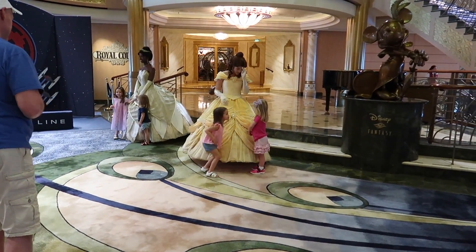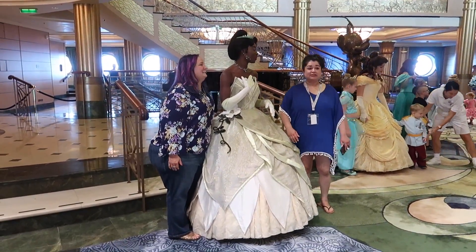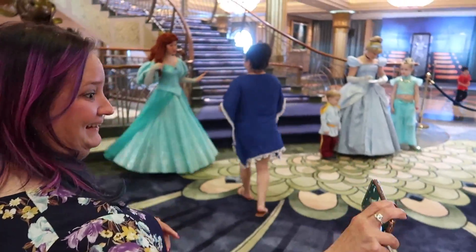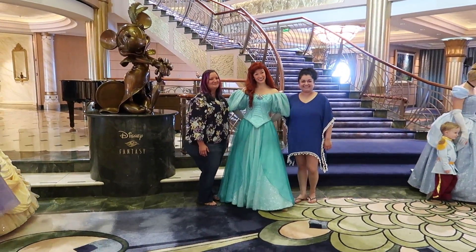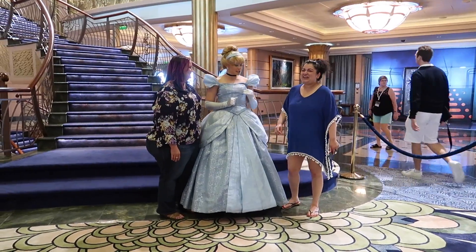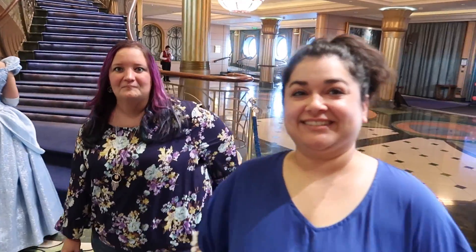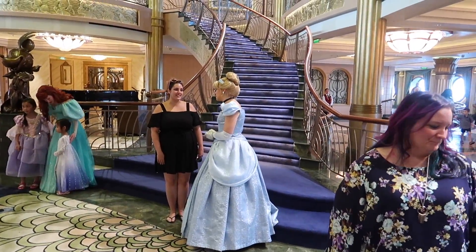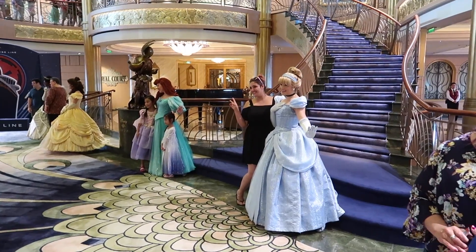Here we are at the Princess Gathering. Today we have Tiana, Belle, Ariel, and Cinderella. Sherry and Desi are meeting Tiana first, and Ariel is next. Belle is Sherry's favorite princess because she's definitely the most bookish, like she is. Sherry is having Cinderella record a special message. Desi and Sherry, how was it? You guys love meeting the princesses! And here's our friend Cassie, one of our viewers from Australia — she was able to do the Princess Gathering with us. Love that!